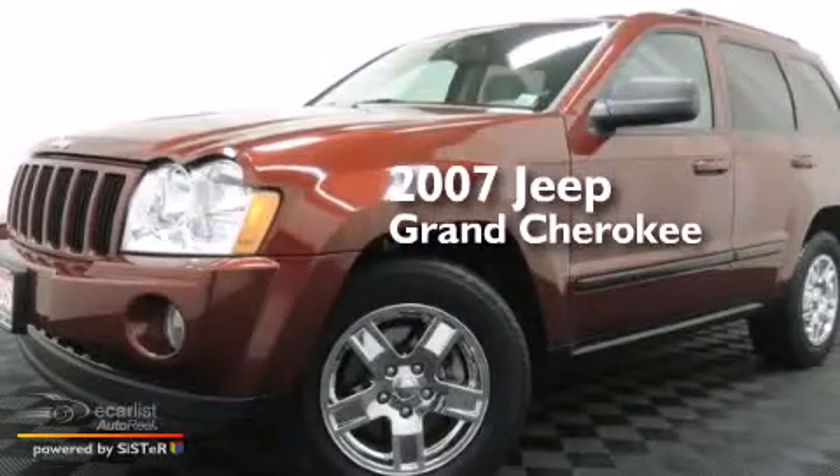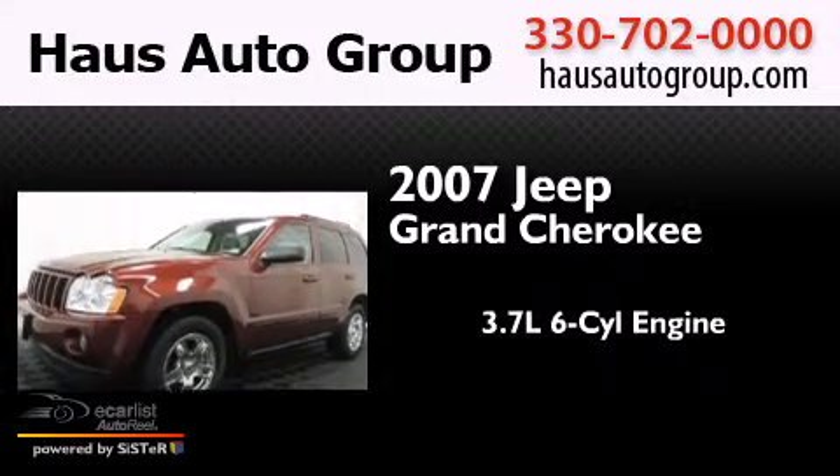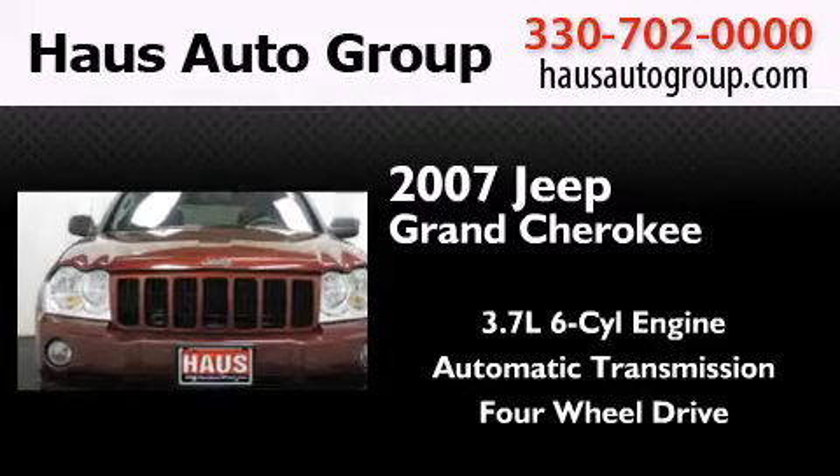This is a 2007 Jeep Grand Cherokee. It features a 3.7-liter six-cylinder engine, an automatic transmission, and the added safety and control of four-wheel drive.